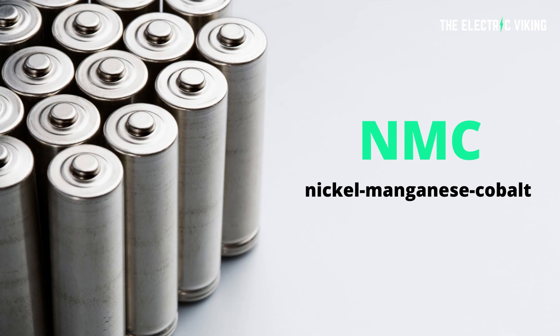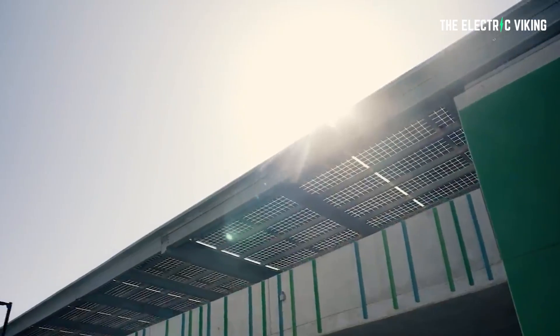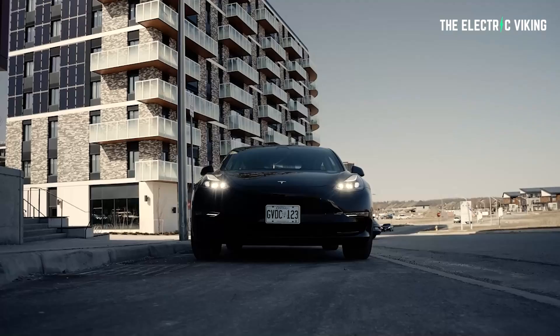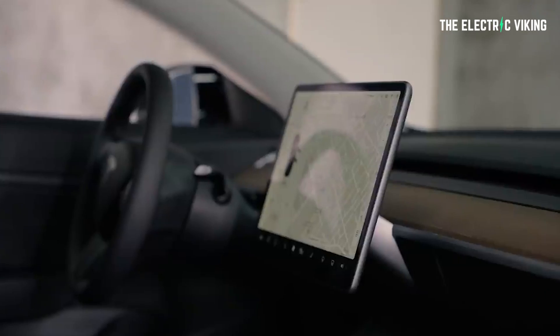I've had a few questions lately on the Facebook group: should I buy a lithium iron phosphate (LFP) battery, or should I get an NCM-based battery — nickel, cobalt, and manganese? This question has come up because Tesla has been offering people waiting for a Tesla Model 3 the choice to switch from NCM to LFP battery chemistry.